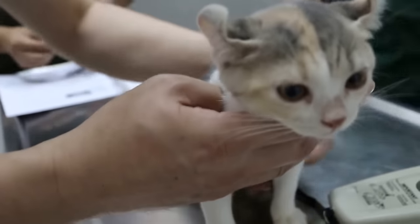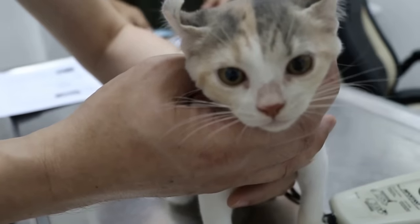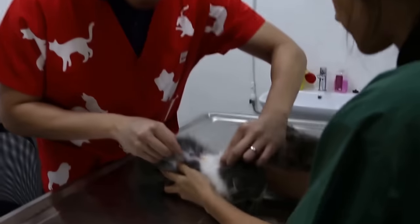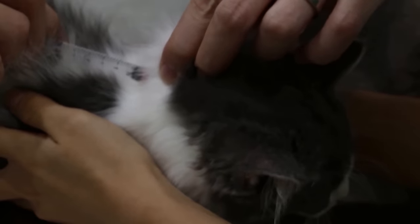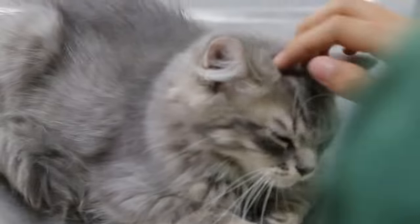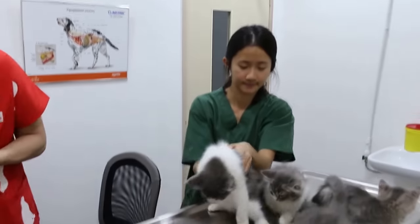We will also initiate the vaccination schedule at about two months of age. The first vaccine for cats is often the feline trivalent, which is used to protect the cat from feline panleukopenia, feline rhinotracheitis, and calicivirus. These vaccines will need a booster shot on an annual basis, and we will need to strictly follow these schedules. If we want our cat to grow up healthy and happy, it is essential to take our cat to the vet every six to twelve months.